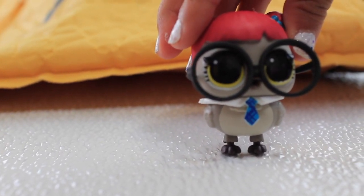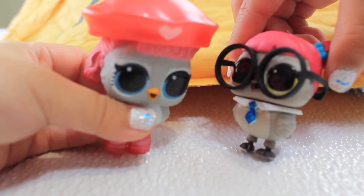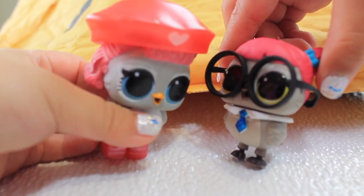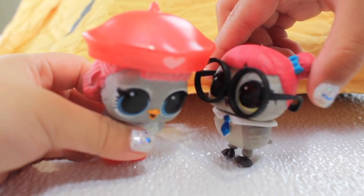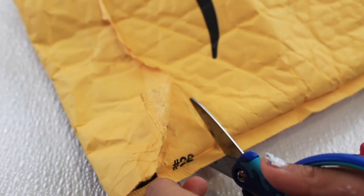I got some scissors. Teacher's Owl, are you really excited to open it up? I'm really excited! Let's open it up!